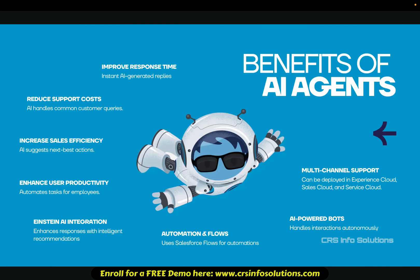Why should businesses adopt AI agents like AgentForce? The benefits are huge. Key benefits include: reduced support costs, as AI handles common customer queries cutting down workload; improved response time with instant AI-generated replies for faster customer satisfaction; increased sales efficiency as AI suggests next-best actions to sales representatives; and enhanced user productivity as AI automates repetitive tasks, freeing up teams.